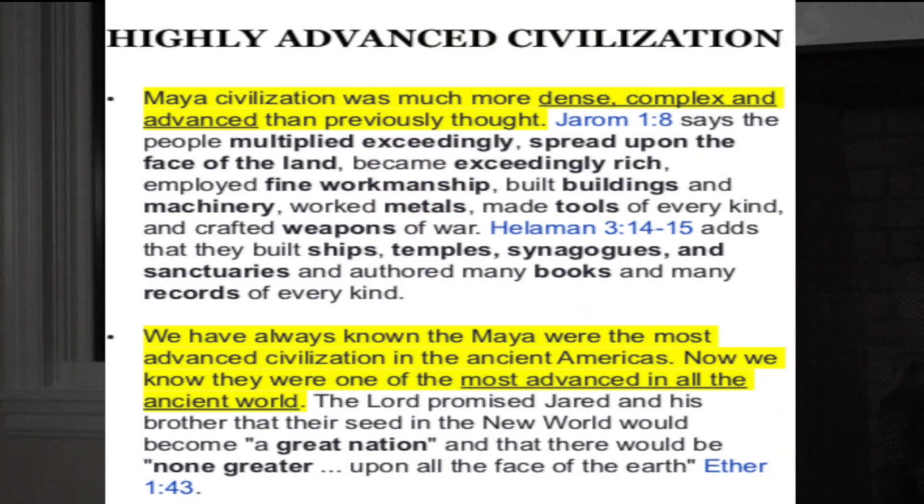The first category is highly advanced civilization. In yellow on the screen, this is what the archaeologists have said, with scripture quotes from the Book of Mormon beneath. Maya civilization was found to be much more dense, complex, and advanced than previously thought. Jarom 1:8 says the people multiplied exceedingly, spread upon the face of the land, became exceedingly rich, employed fine workmanship, built buildings and machinery, worked metals, made tools of every kind, and crafted weapons of war.